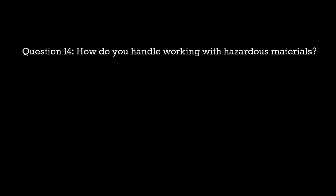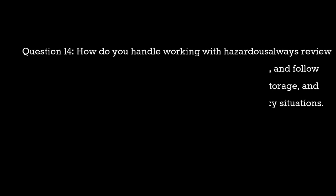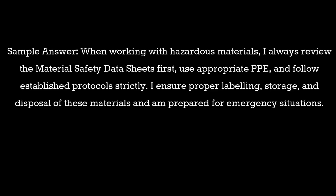Question 14: How do you handle working with hazardous materials? Sample answer: When working with hazardous materials, I always review the material safety data sheets first, use appropriate PPE, and follow established protocols strictly. I ensure proper labeling, storage, and disposal of these materials and am prepared for emergency situations.